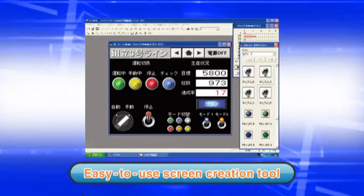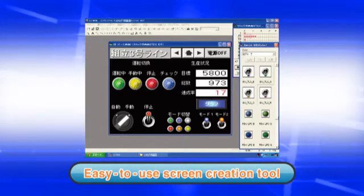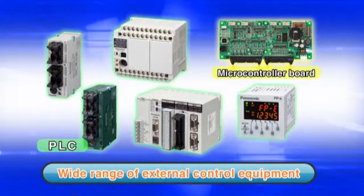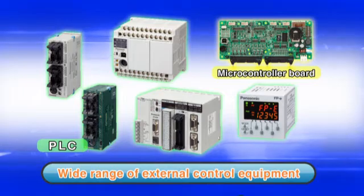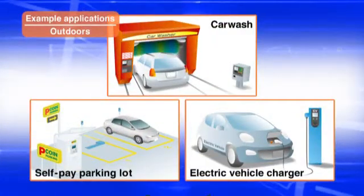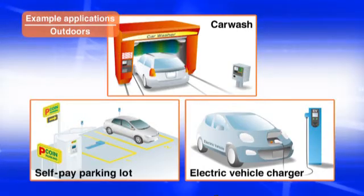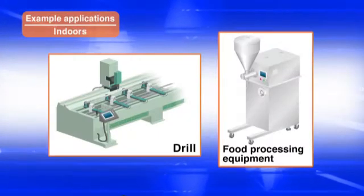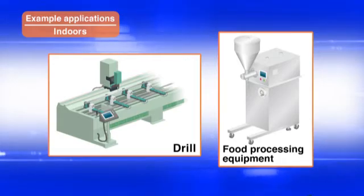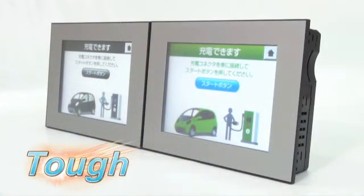Panasonic also offers an intuitive screen creation tool. The displays can be connected to external control equipment via a microcontroller board or PLC. TUFTS Series displays are ideal not only for outdoor use but also in indoor applications that pose visibility or temperature challenges. Trust your display application to the TUFTS Series GT32.